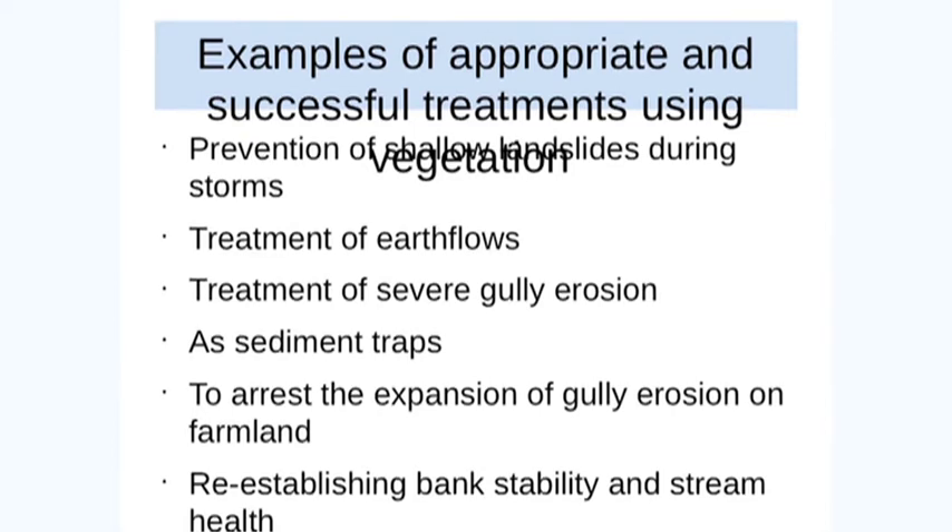Shallow landslides, earth flows, gullies — use of vegetation as sediment traps, to stop the expansion of gully erosion on farmland, and to try and establish some sort of stability to a bank that's being undercut.